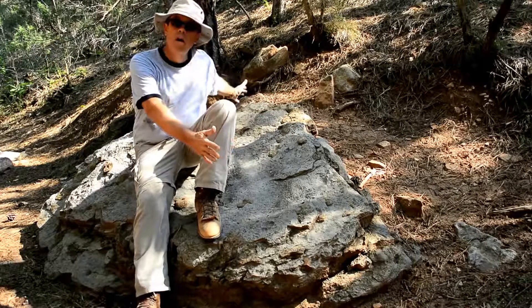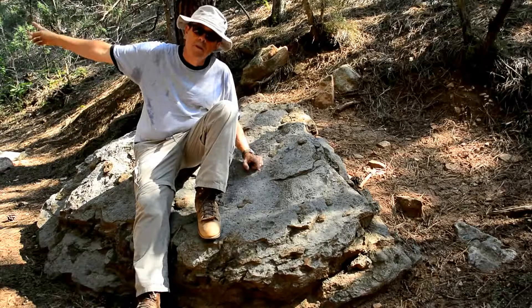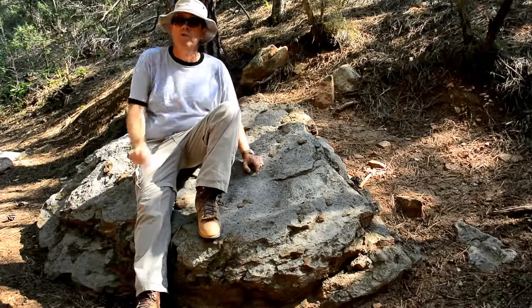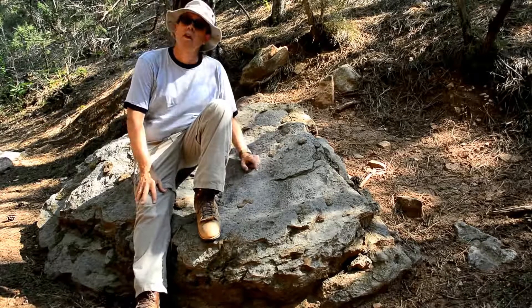So this block of rock — which is a pretty big block of rock, about the size of a car hood or a truck hood — came down this canyon at some point, probably during a flash flood, from more than a mile upslope. And if you look up this canyon at the trees and the bushes, you can tell that this was a flood quite a while ago, long before most of the vegetation in this canyon grew up.